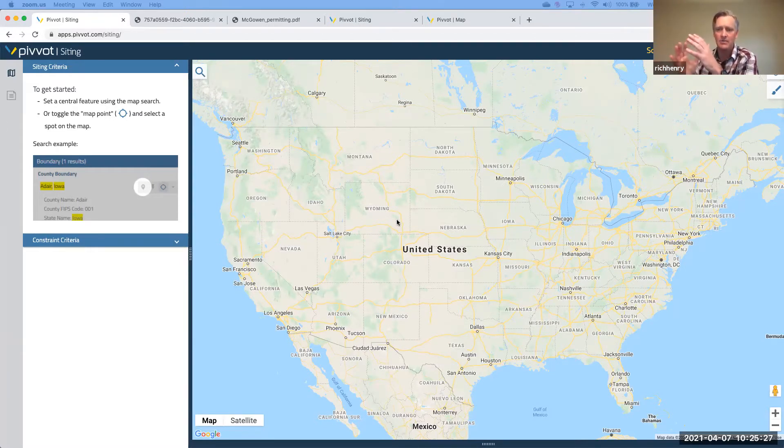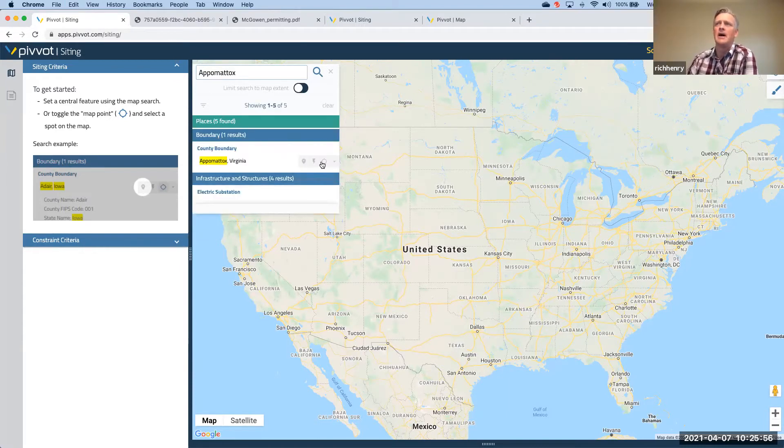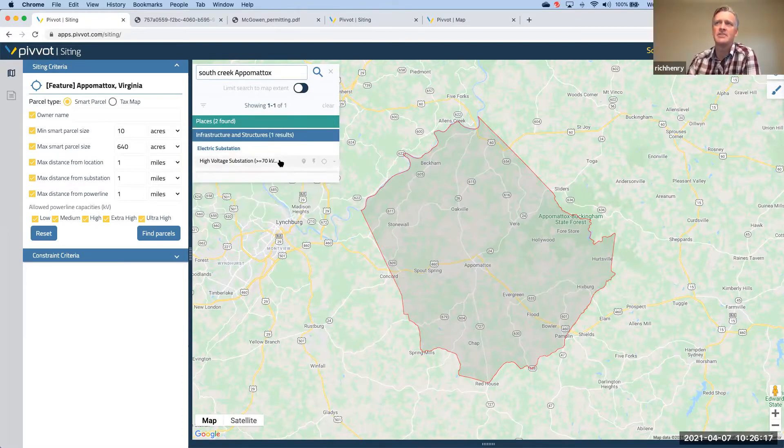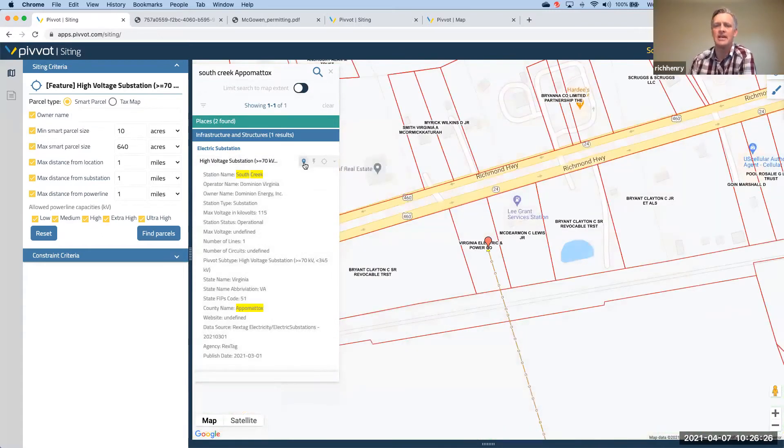When we talk about siting, we can talk about it in two ways. One, you kind of understand the where and want to understand the what — you upload sites and we help you understand the data in that area and the usable area. The siting tool is really focused around the prospecting opportunity. I'm going to drop in a search here — we're going to bounce over to Appomattox County, Virginia. We can search at the county level, or refine that search to find opportunities around existing infrastructure. For example, clicking on a substation like Smith's Creek gives you information about it, and you can start your search directly from a known location.